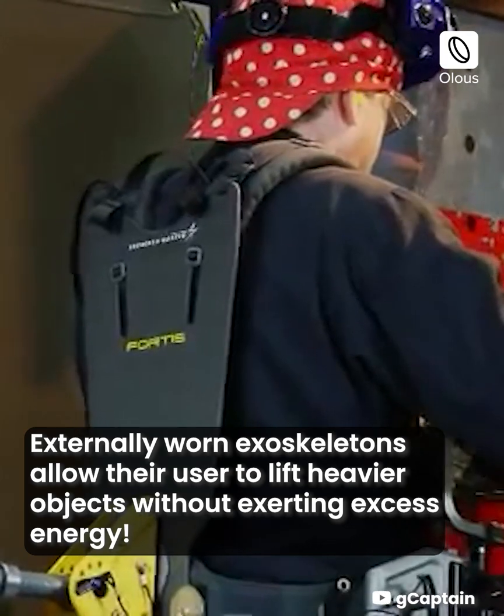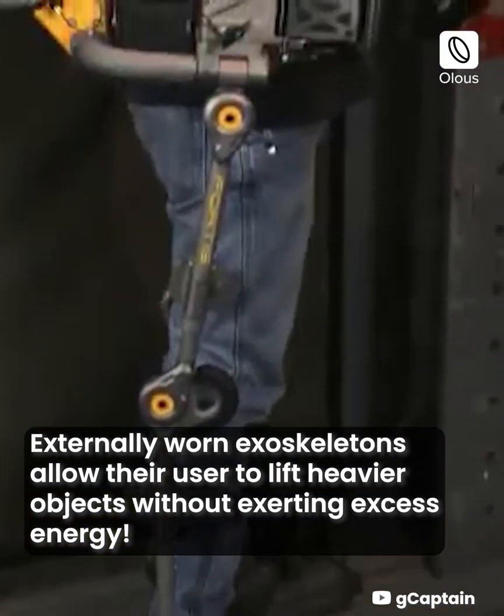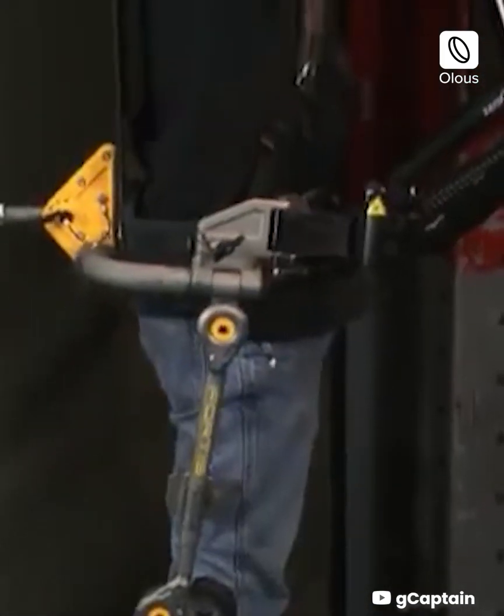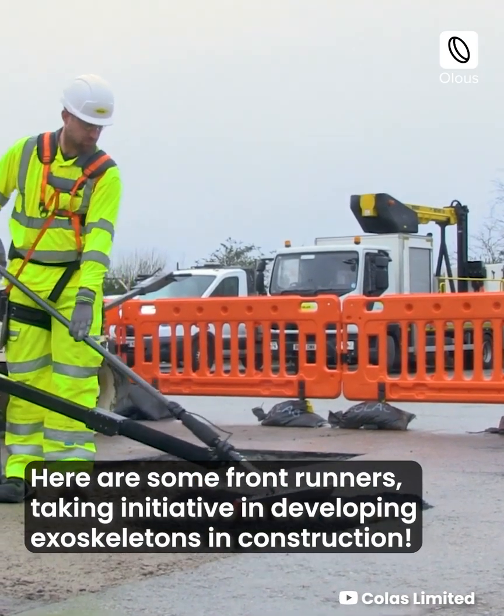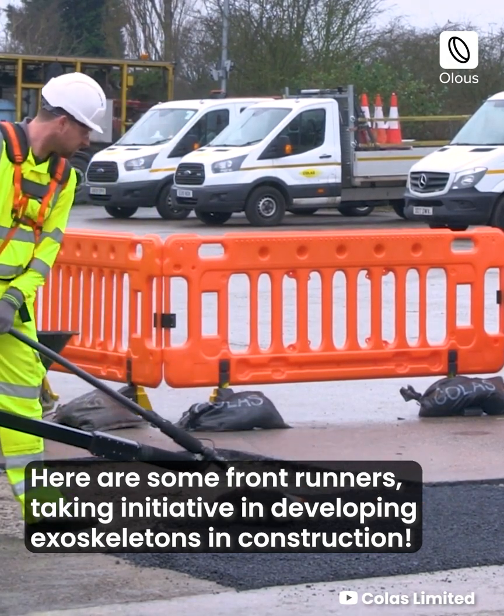Externally worn exoskeletons allow their user to lift heavier objects without exerting excess energy. Here are some front runners taking initiative in developing exoskeletons in construction.